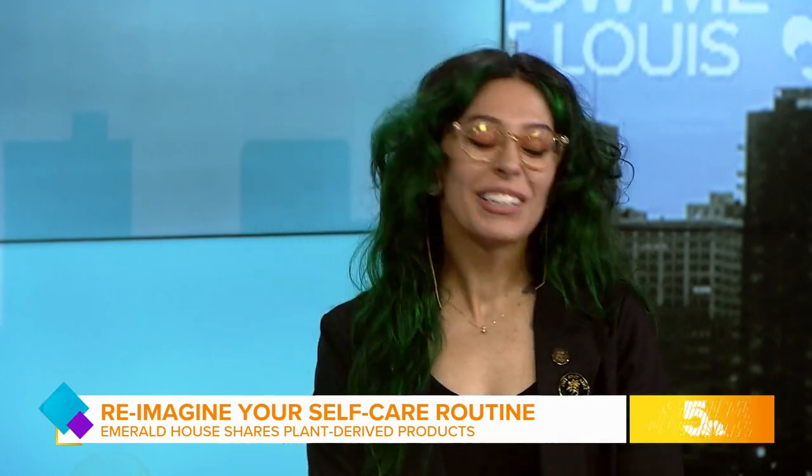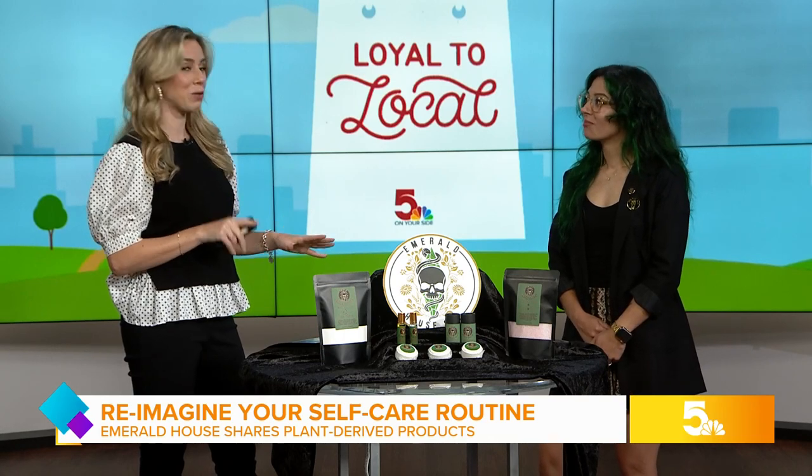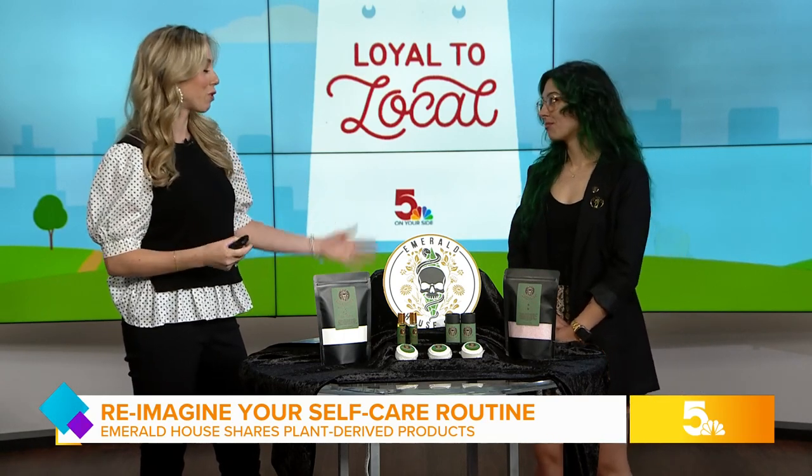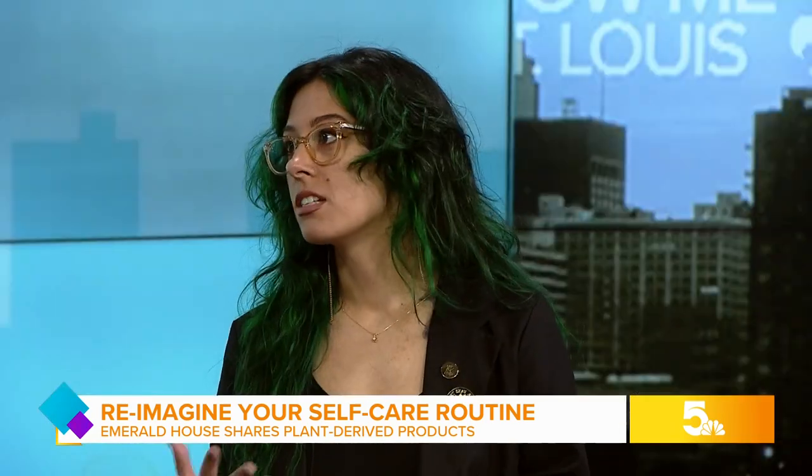Thank you so much for joining us today. Thank you so much for having me. So why don't we first chat through some of these products that you make, because we want to emphasize they're plant-derived, which really makes them unique. Especially if you're someone who has sensitivity to artificial fragrances or harsh ingredients, it's really nice to have something that's plant-based and with essential oils.